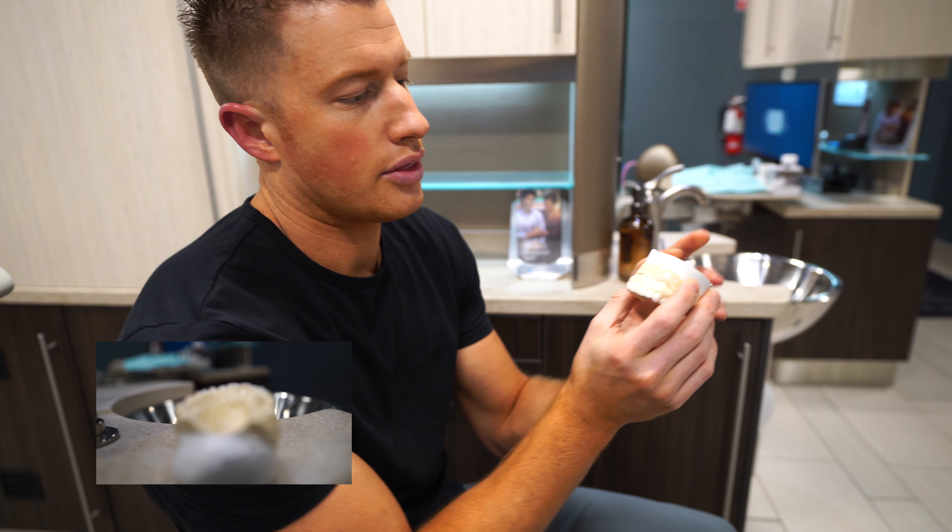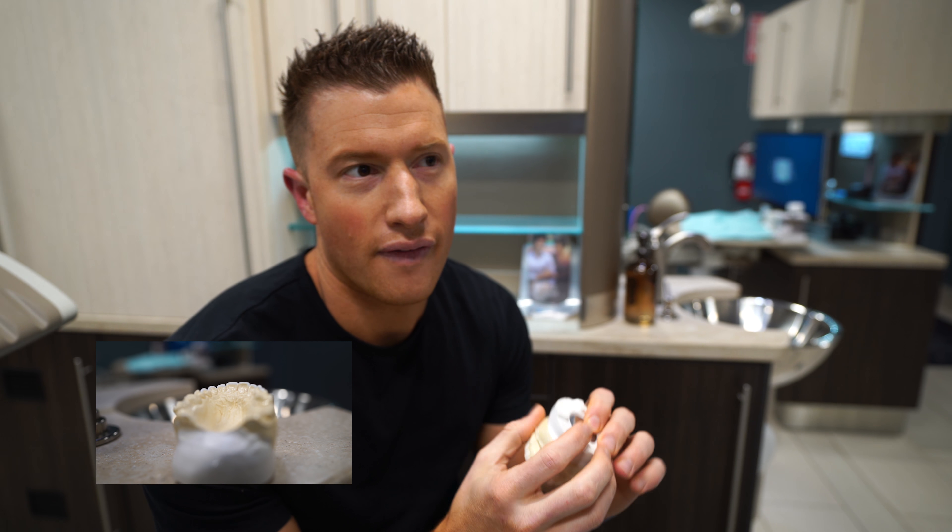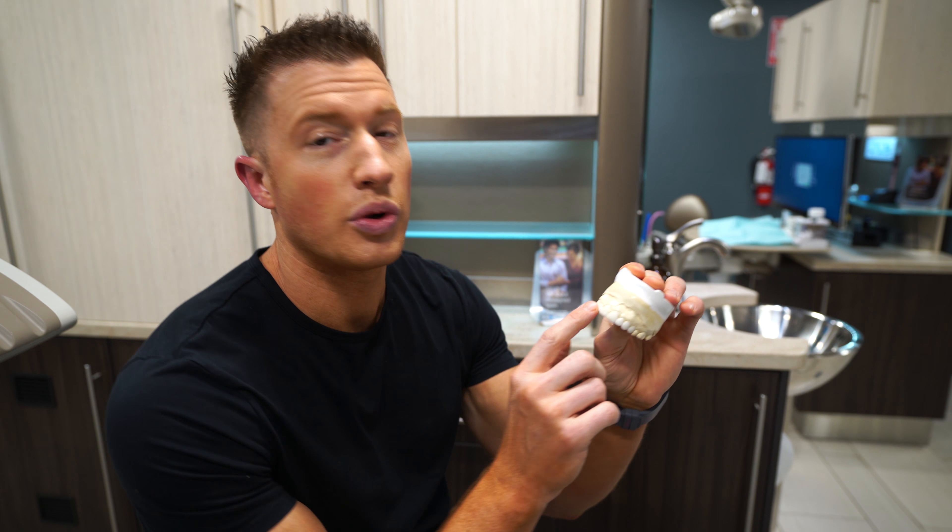After you've accepted treatment and decided to change your smile, we reserve a time usually a few weeks down the road because we have to plan it carefully. We take an impression the day you accept treatment, and that impression allows us to do a 3D plan. Here's the front portion of that model — it allows you to see how the teeth are designed so we can get the right dimension: the height and width of what your smile would look like to be the most impressive and natural looking.